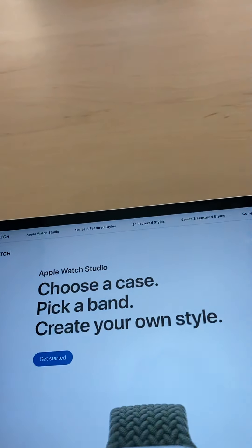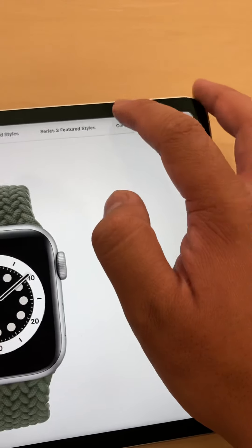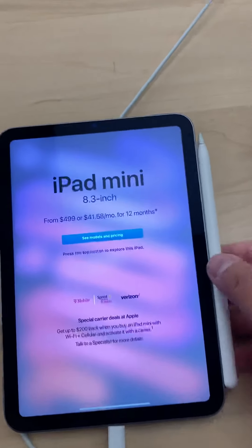Let me go check out the iPad guys. What's that new iPad? I don't think it's even the iPad Mini — is it? No, it's not. Let's see where I can find it. Oh, there it is — wow, this is the iPad Mini guys. Dang, it looks nice. Wow.